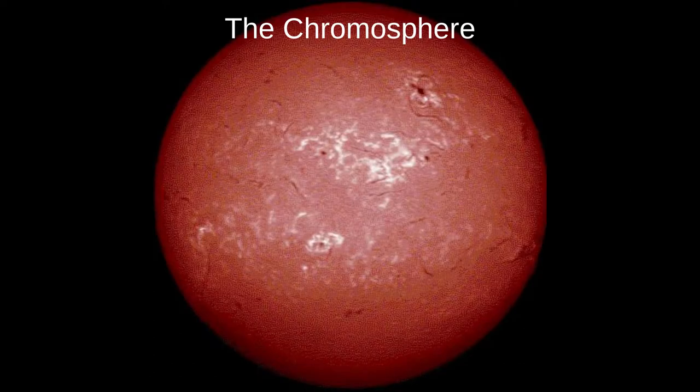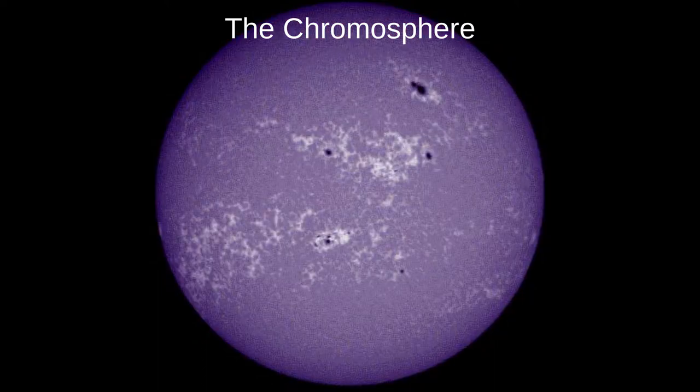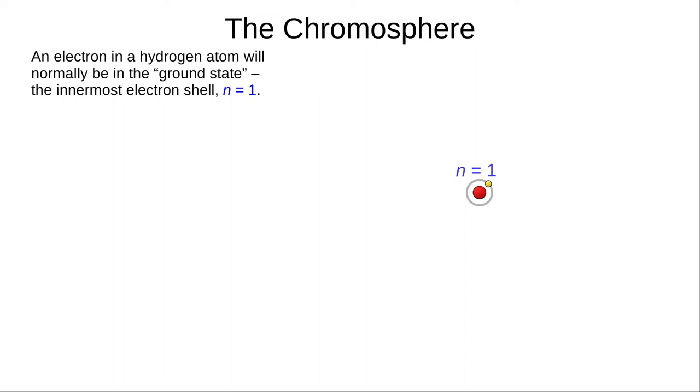Let's look first at the chromosphere. This true colour photograph reveals that the chromosphere, or colour sphere, is red. This is due to the presence of hydrogen. Other elements add different colours, but much less strongly — for example a violet hue produced by calcium ions. The colours are produced when a hydrogen ion, a proton, regains an electron. A hydrogen atom will normally have an electron in the ground state, that is the innermost electron shell, called n equals 1.